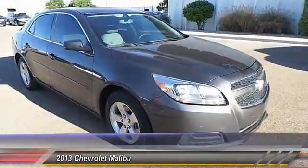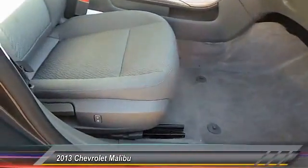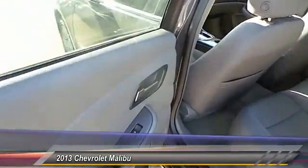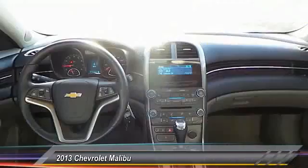Here are some of this vehicle's great options: power sunroof, dual front airbags, keyless entry, automatic stability control, center armrest, power door locks, OnStar one-year safe and sound service, security system, power windows, and center console.